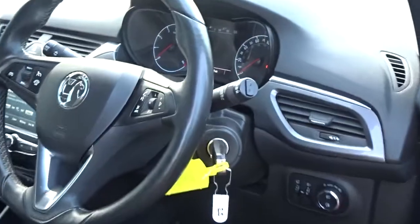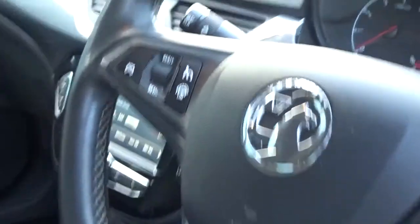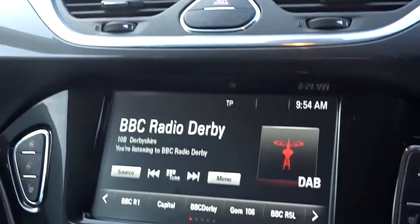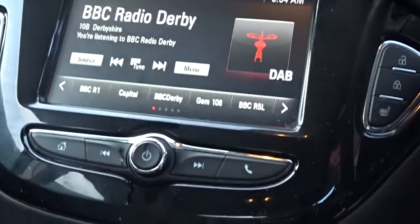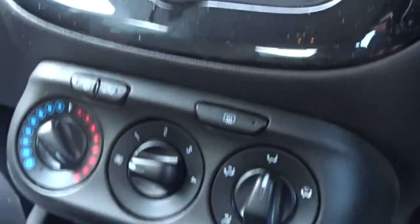Inside the car you'll find a heated leather multifunction steering wheel with full audio controls and Bluetooth connectivity, as well as cruise control and speed limitation. The current time is provided by a touch screen DAB radio, which also features AM and FM stations, as well as Bluetooth as mentioned earlier.